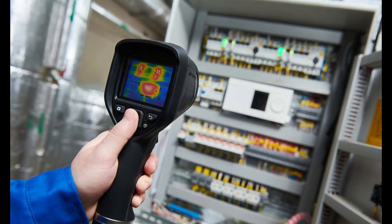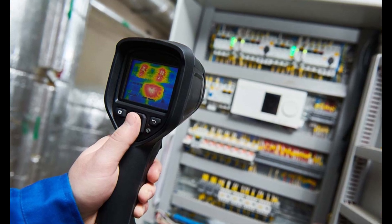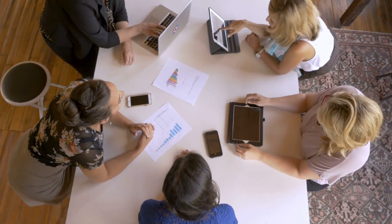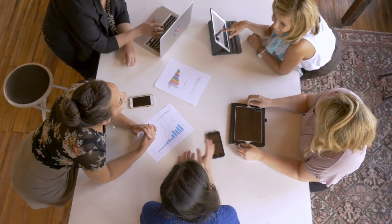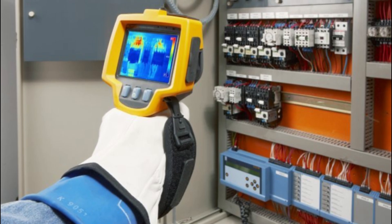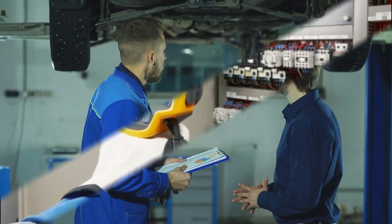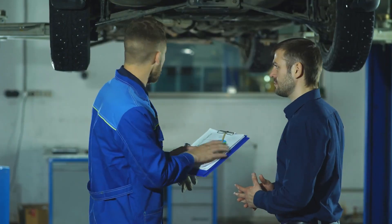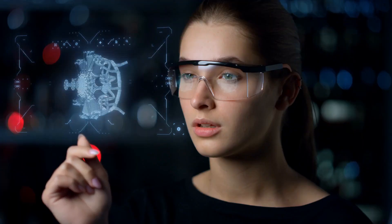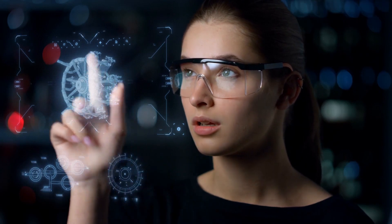Thermography involves using infrared cameras to take pictures of equipment, which are called thermographs. These thermographs can then be analyzed to identify potential hotspots that could indicate an impending failure. For example, thermography can be used on electrical systems to detect loose connections or faulty wiring. This technique can also be used to examine motors and other equipment, such as bearings and drive shafts, to detect possible overheating that could indicate problems with components or lubrication.